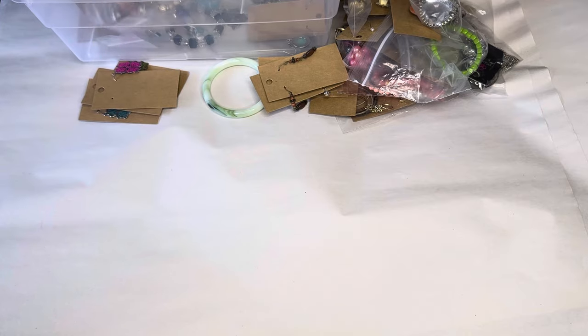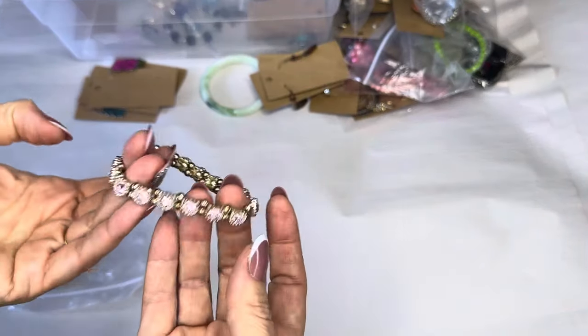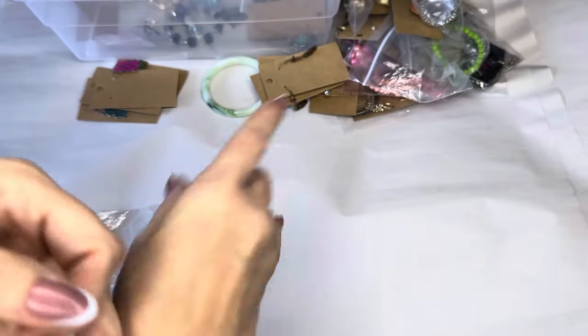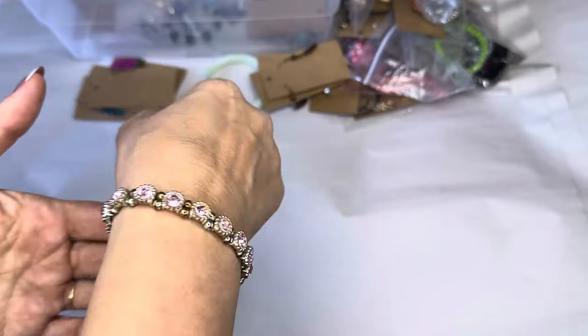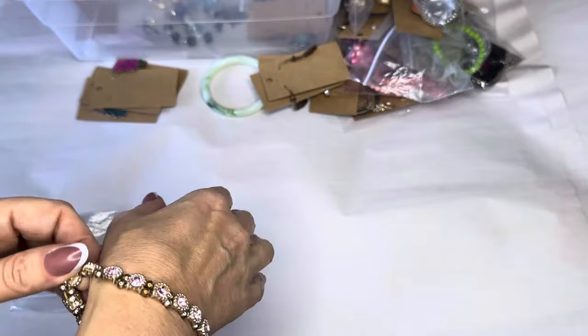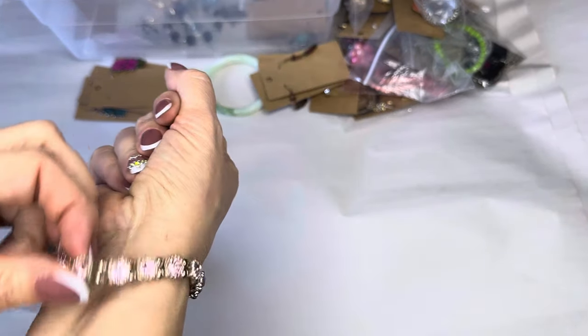We've got another bracelet — pink stones. You could see that but it really really sparkles, and stretchy. Again, seven inch wrist.